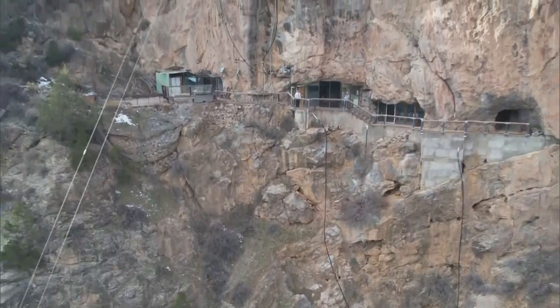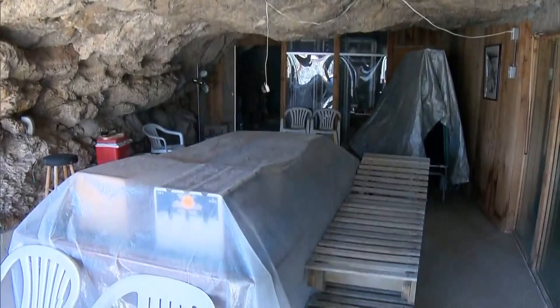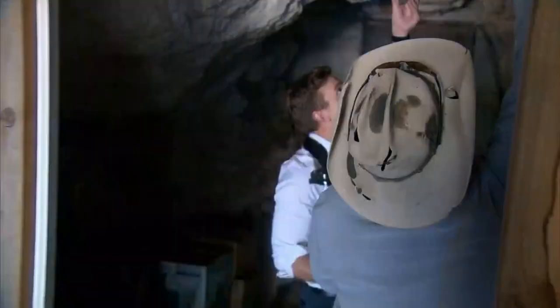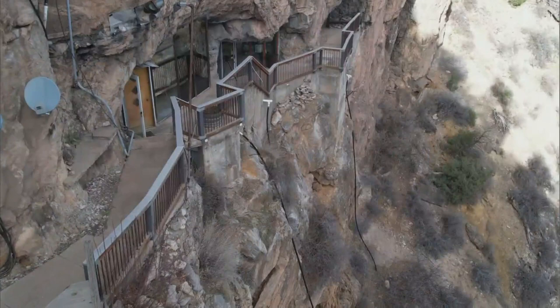The ceiling in some parts fits a 5'10" reporter pretty well, but would not fit a basketball player comfortably. And like many homes, there's the possibility of a leak from time to time. Actually, in the springtime, when things start thawing above, occasionally water will seep through.